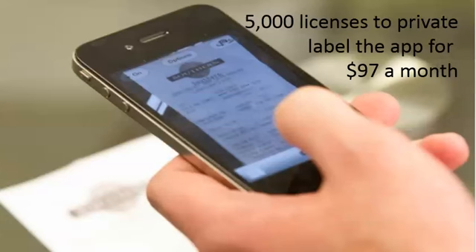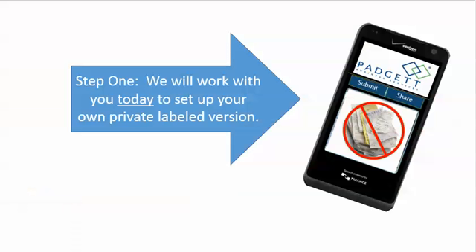You'll get 5,000 licenses, so you'll be able to put your name, phone, and your picture — everything about you — on 5,000 phones that are going to get seen three to five times a day.